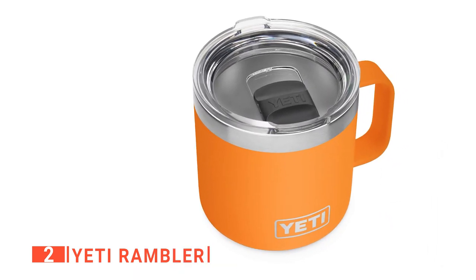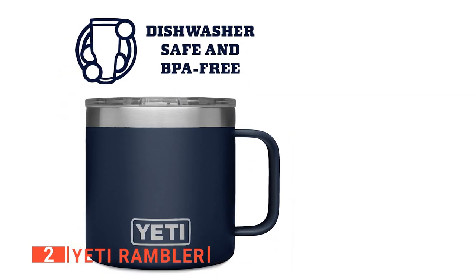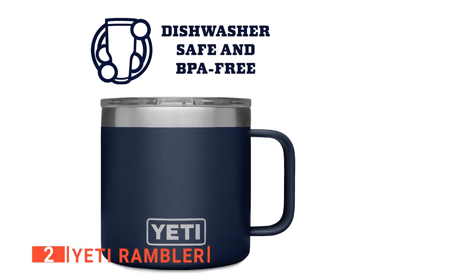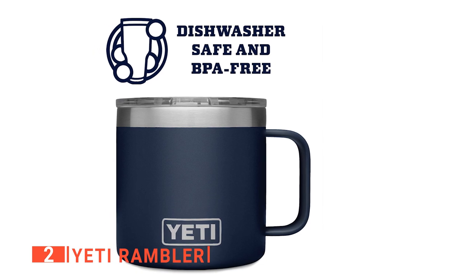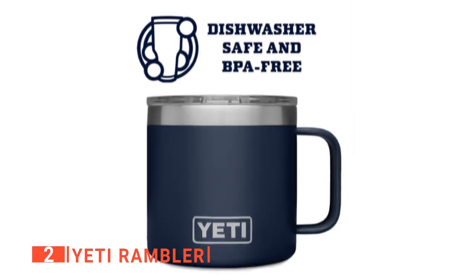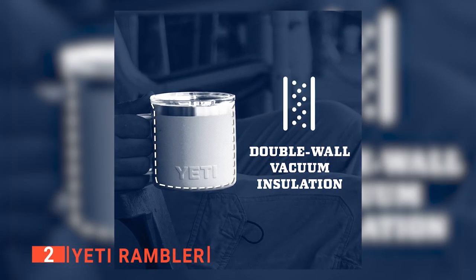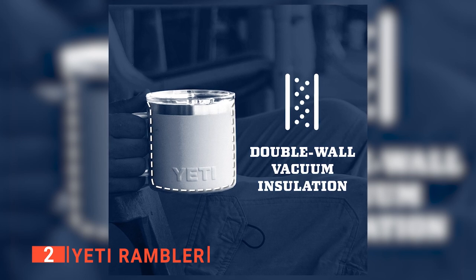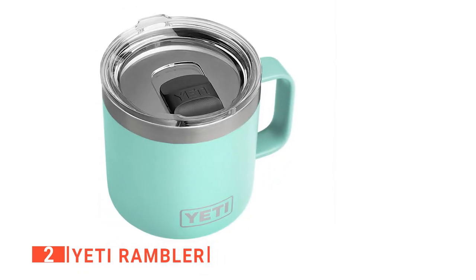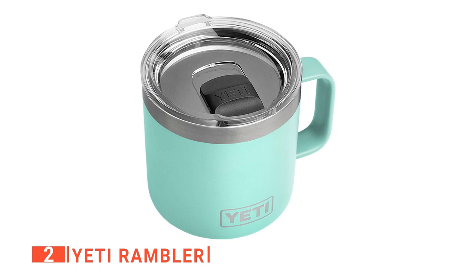No one likes to grab a hot cup of coffee and burn their hands. Additionally, the Yeti Ramblers are BPA safe, dishwasher safe, and have a no-sweat design to ensure no condensation and keep your hands and everything around you dry. We also love that this coffee cup has a tough Duracoat coating on the colored side to keep it from cracking, peeling, or fading. It also has a reinforced bottom to hold the seal tight and prevent damage to the cup.